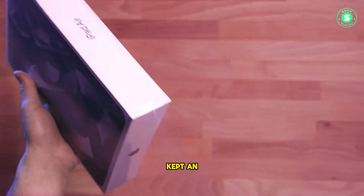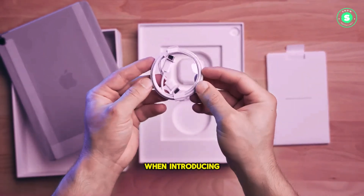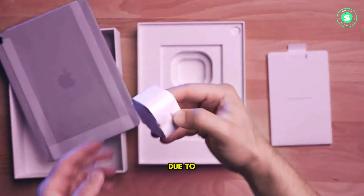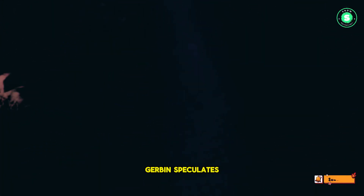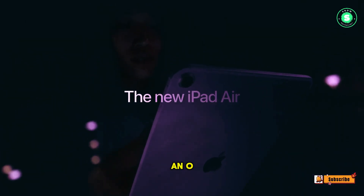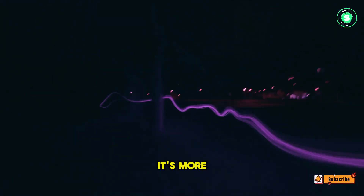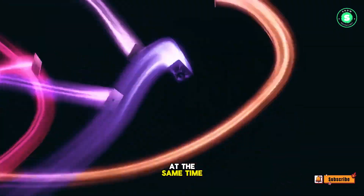While Apple has never kept an older-gen Pro when launching a new one, it did retain the 9th-generation iPad when introducing the 10th-gen version due to a significant upgrade and a consequent price increase. Gurman speculates a similar scenario could occur with the iPad Pro as it transitions to an OLED display. However, it's more likely that Apple will minimize any OLED price bump as much as possible and retire the current model quietly at the same time.